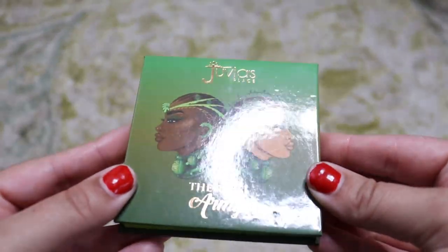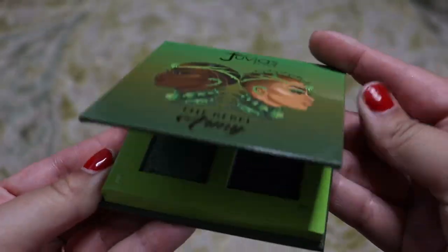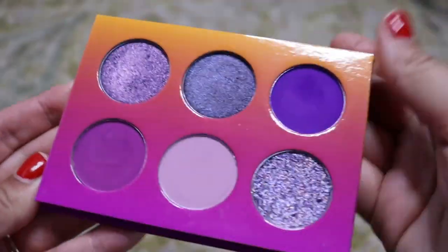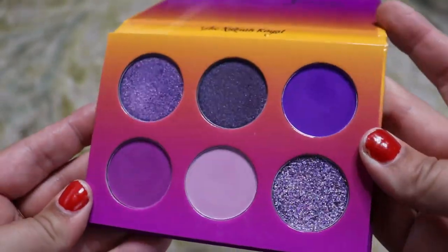Next we're going to go into Juvia's Place — I have a lot. These are just the ones I don't have in my kit, so they're a little bit more colorful. First up we have the Rebel Army quad — another green, I love greens, so we're going to keep that one. I'm pretty sure I have a tutorial with this palette — if I do, I'll link it below. Next we have the Nubian Royal, which is a purple palette. We know how much I love purples. I love these two shades — these mattes are stunning and those shimmers are all beautiful. Keeping that one.